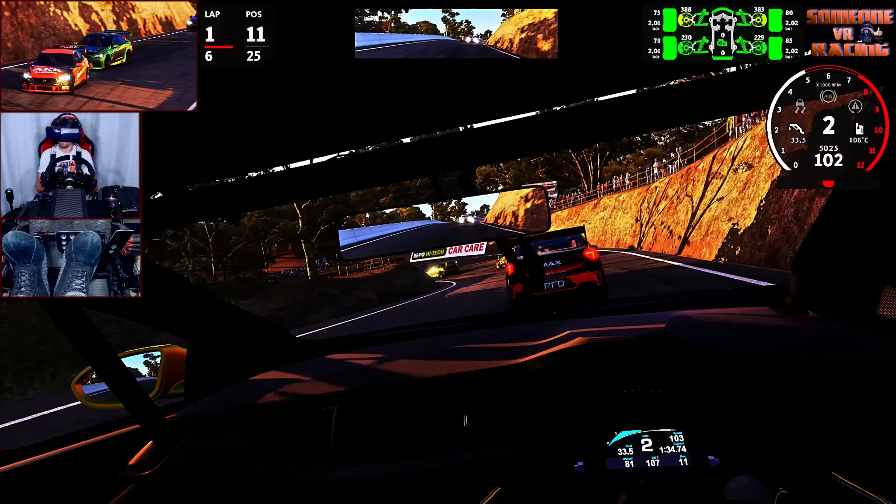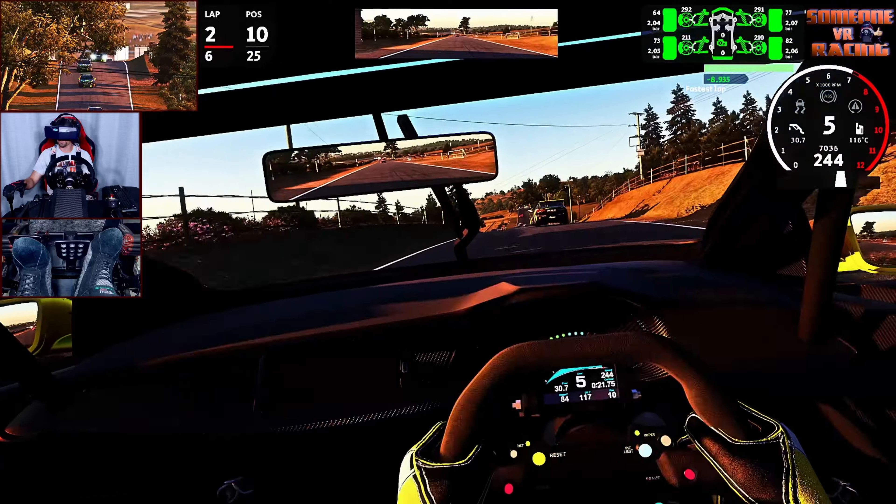Straight down Conrod Straight — there's a barrier on the inside of the track, some trees on the inside too. A bit of a different-looking track back in '83. Banging right on the rev limiter. Car on your right — hold your line, clear on the right. That puts me in 10th position — keep it up. Getting it a little bit sideways coming out of Hell's Corner there.